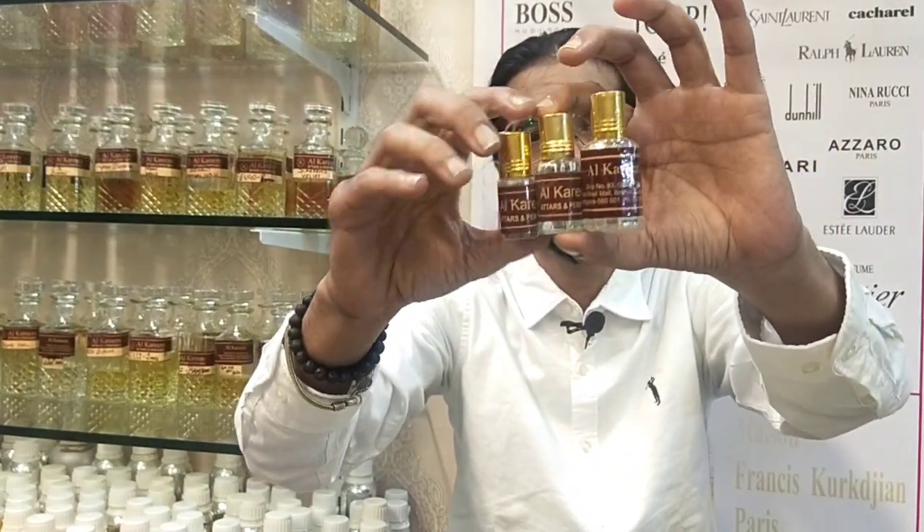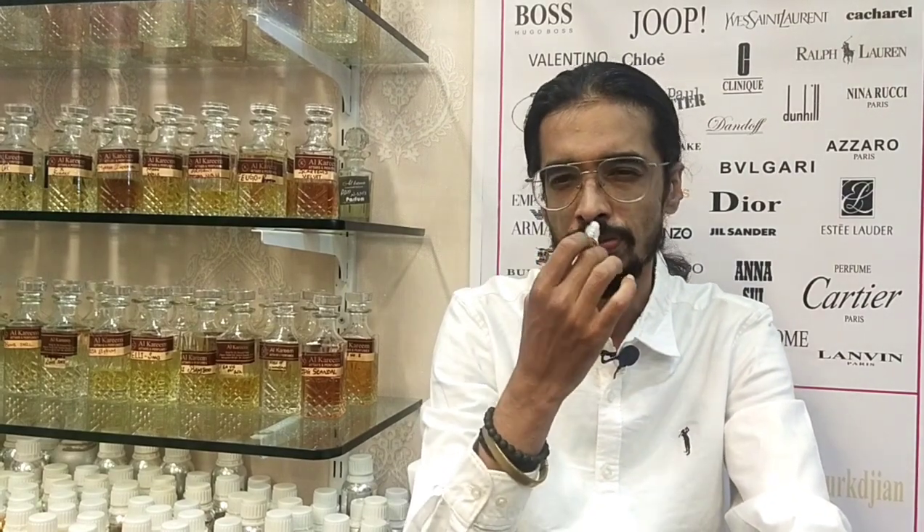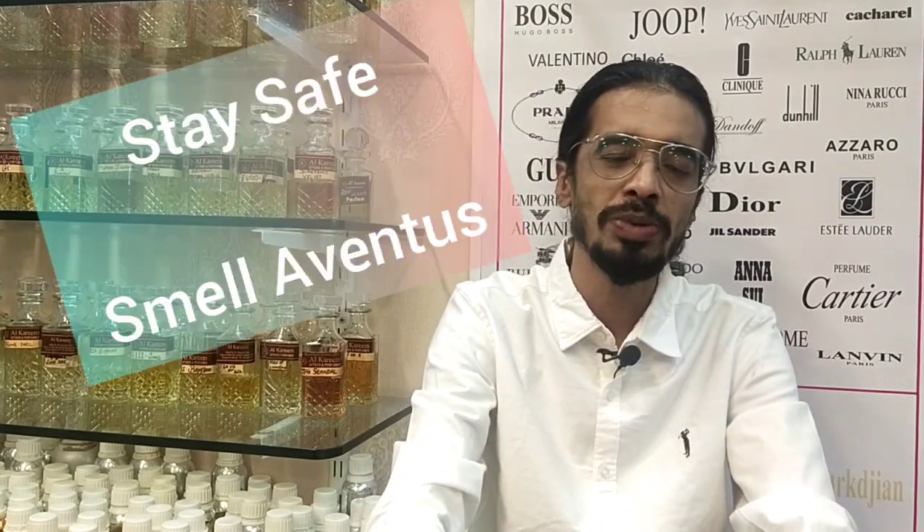Bookings are open — go ahead and book your orders. The 99% close Creed Aventus costs 300 rupees for 3 ml, 600 rupees for 6 ml, and 1200 rupees for 12 ml. If you want the lower quality 80% version, it costs 150 rupees, and the 60% version costs around 50 rupees. So we have three types of Creed Aventus clones available — go ahead and book your orders. Until then, stay safe.